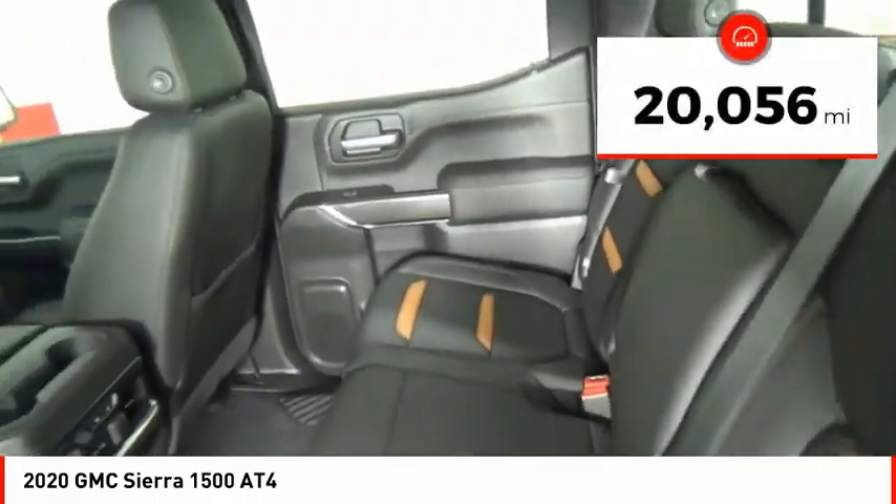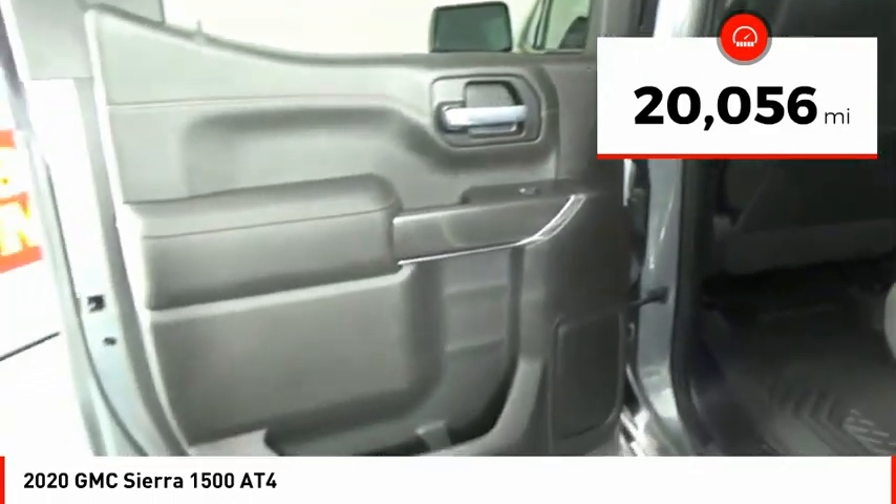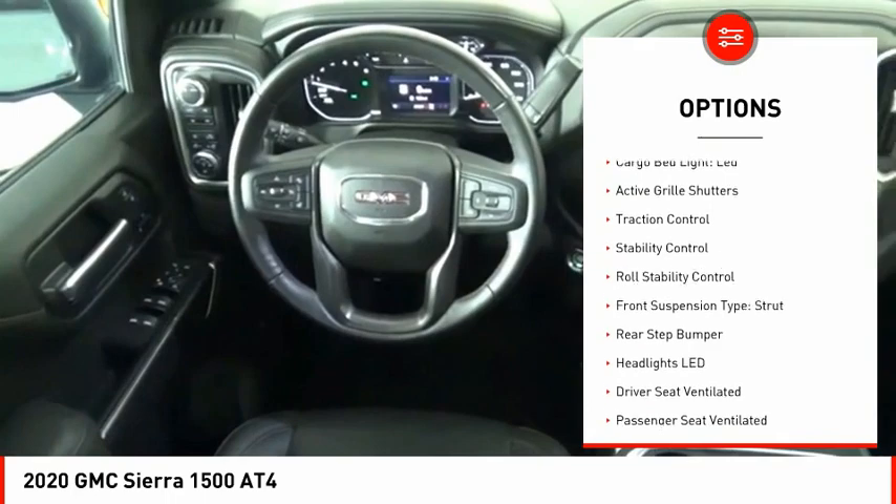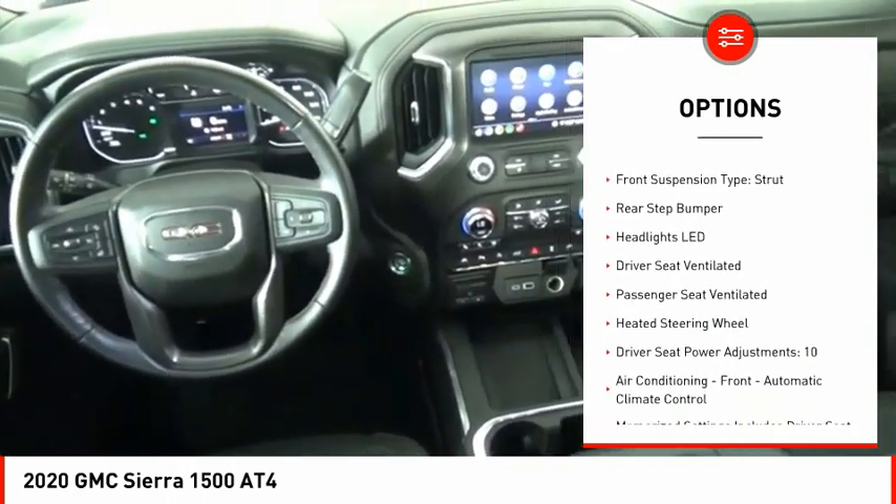This vehicle has less than 25,000 miles. Here are some of this vehicle's great options: power windows with safety reverse, hill descent control, remote engine start, cargo bed light LED.